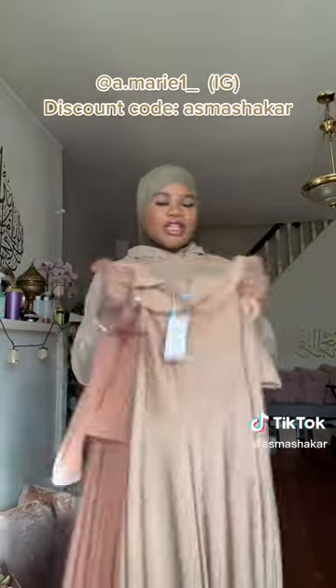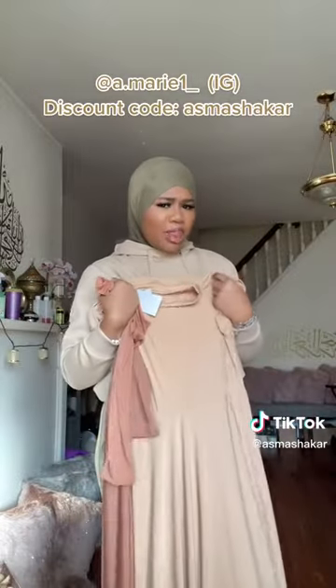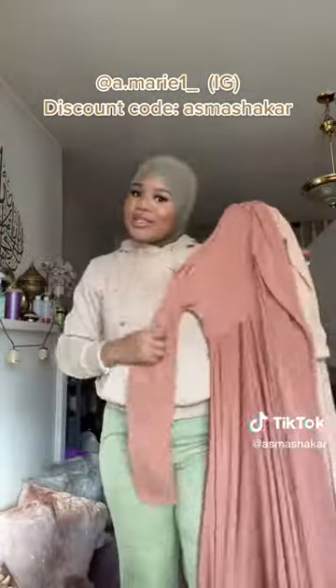I have a whole bunch of different coats that are matched with these, so in the next video I'm going to show you guys how to modestly style overgarments, or abayas as you guys call them. So stay tuned for that.